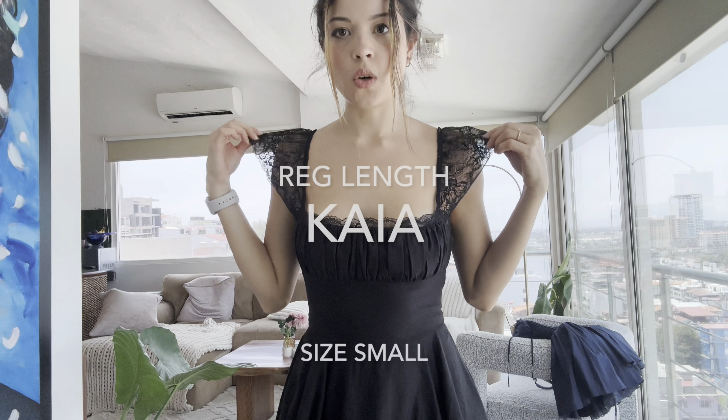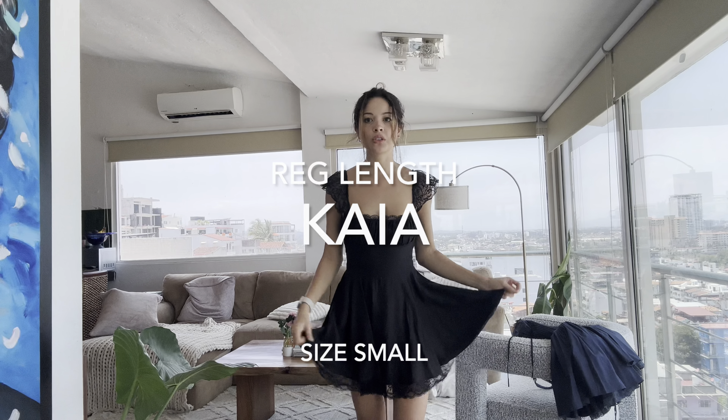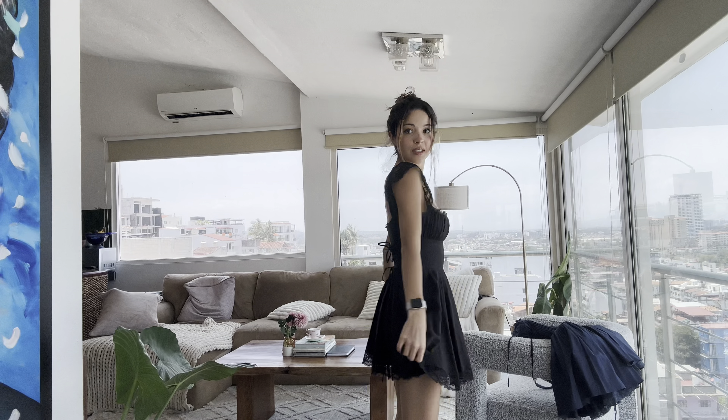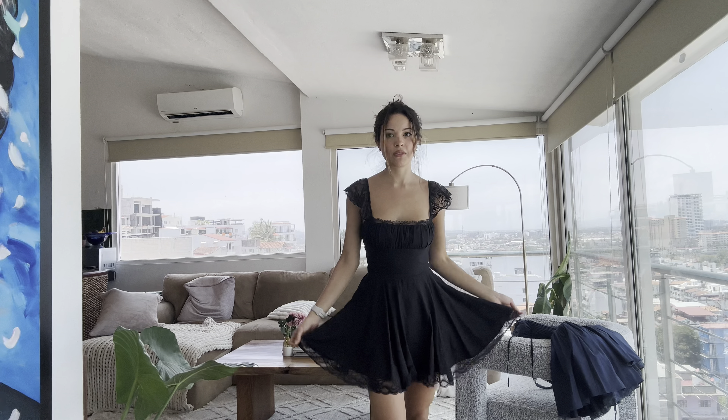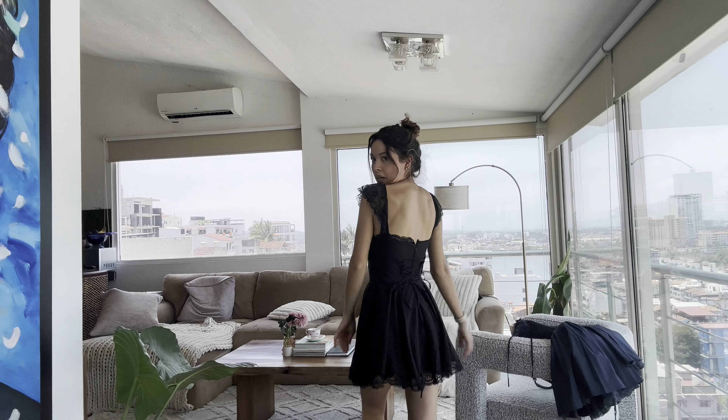Now I'm trying the Kaya dress in black, also regular length. This one is really comfy — much softer than the Pietra one. House of CB does really cute and flattering dresses, and I really like the back of this one.